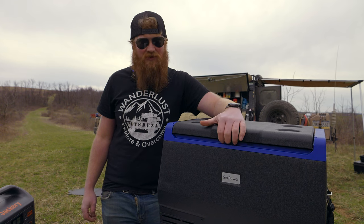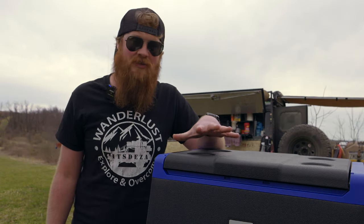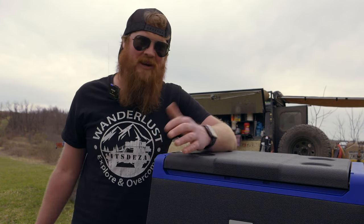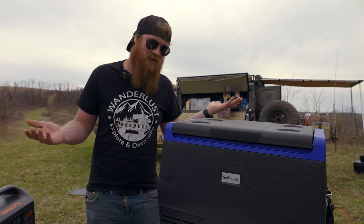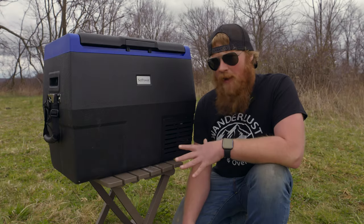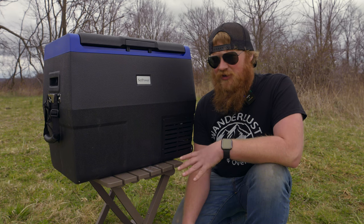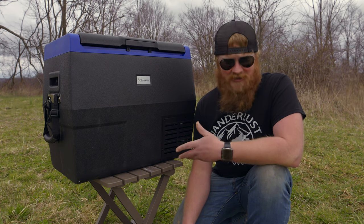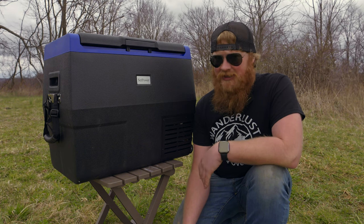This is the TC35 fridge from Set Power. It's a 37-quart cooler that can hold 58 cans or 26 water bottles, or a combination of either, or a bunch of food. It sports a cool black and blue color. The operating temperature ranges from 68 degrees all the way down to negative 4 degrees Fahrenheit, with a price tag of $285 currently listed on their website — that's a pretty good deal.